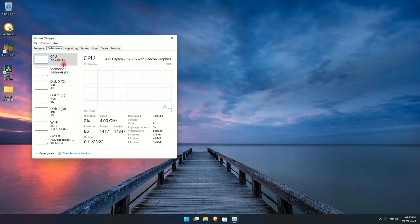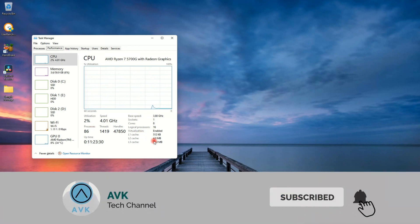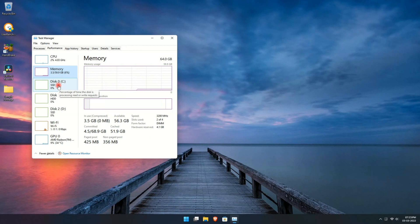Let's start by running benchmarks and check how it scores. I have paired it with 64GB of RAM — I know that it is overkill for this setup but I did it for a different project. Two sticks of 16GB DDR4 RAM would be more than sufficient. Also, the chip is not overclocked so that we can see what it is capable of in stock conditions.